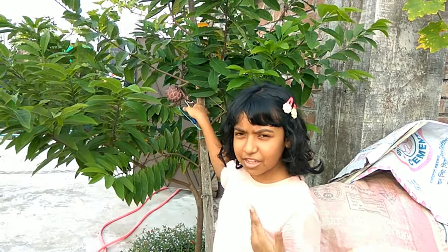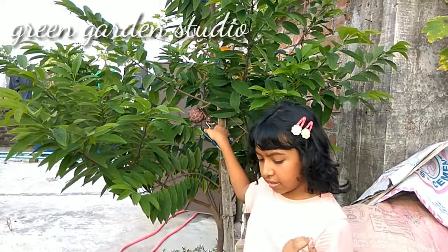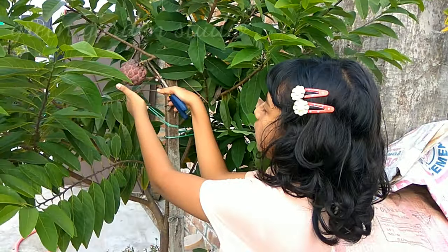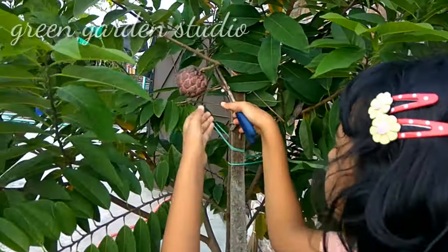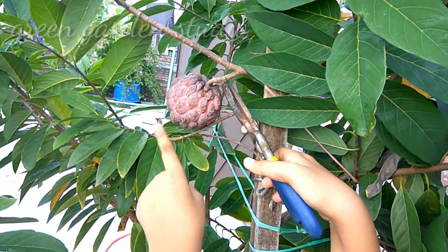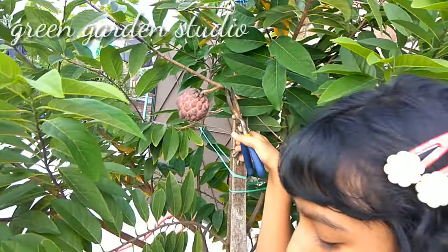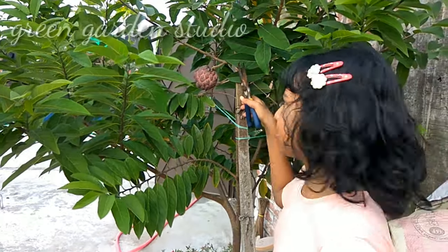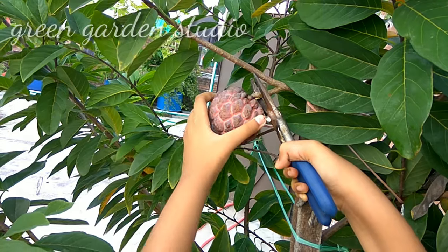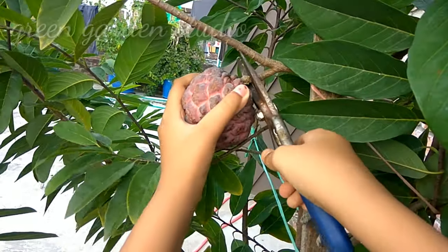Hello viewers, welcome to the Green Garden Studio. I'm Yashita, and now I'm going to pluck this. You can see, if you look closer, it's a red Thai custard apple which I'm going to pluck today right now. This fruit is so nutritious and so tasty.